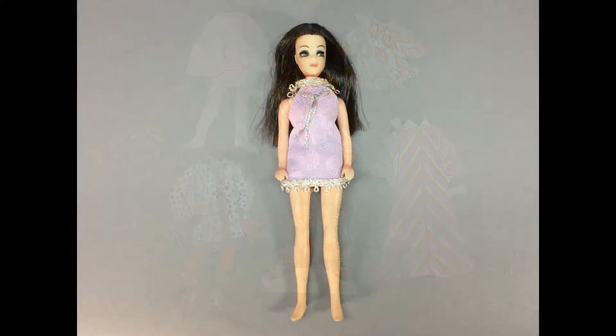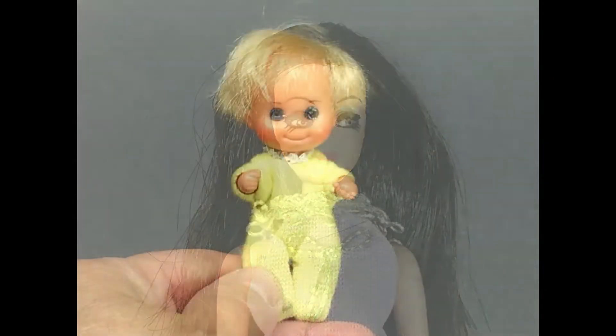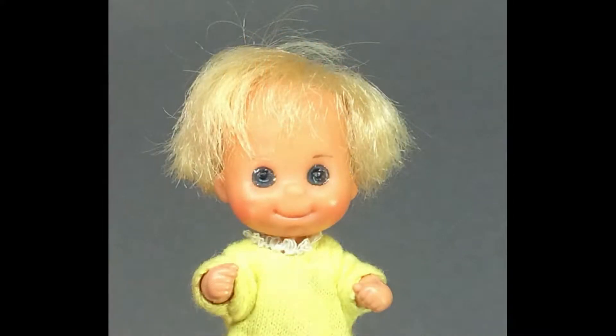I got an Angie doll — she's one of Dawn's friends in her original dress. I have a couple of Angies already, but I don't mind adding one more to the collection. She's my favorite one of Dawn's friends, I think. I also got the baby from the Sunshine Family — her name is Sweets. I don't have the Sunshine Family mom and dad, but they aren't hard to find. I do have the Happy Family couple, so they can babysit until I find her real parents.